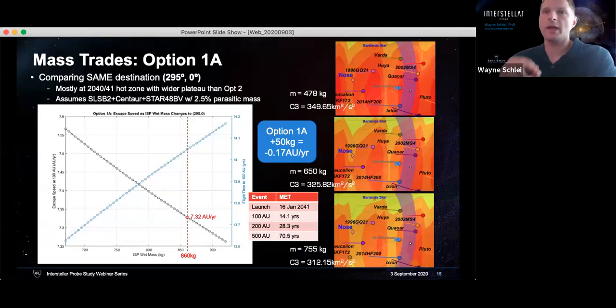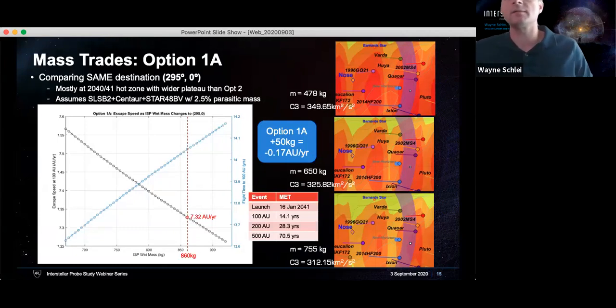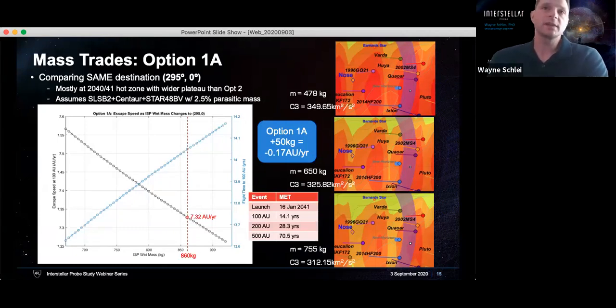That 295-0 target is very close to New Horizons and corresponds to the 2040-2041 hot zone. With a destination in hand, we can do a mass trade: assuming we vary wet mass, what does that do to our speed output? On the x-axis we have wet mass, and on the y-axis we have escape speed at 100 AU. This ends up being very linear, with a slope of: as I add 50 kilograms, I lose 0.17 AU per year in speed, which is roughly about two months of flight time to 100 AU. For our target mass of 860 kilograms in the 1A case, that gives an output speed of 7.32 AU per year.